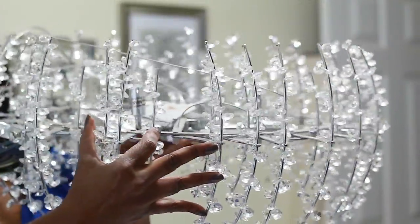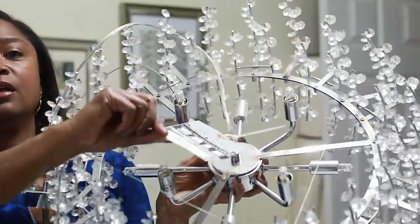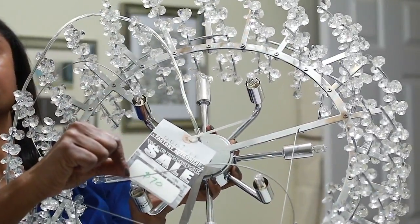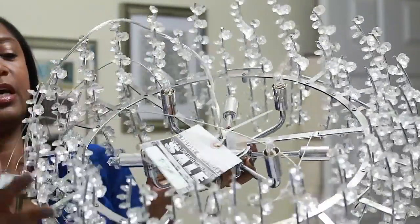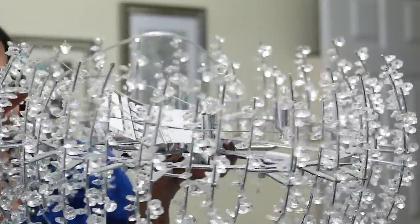Isn't that beautiful? With all these crystals. The price was $70, and this is like an almost thousand dollar light — eight, nine hundred dollars. It's a thousand dollar light.